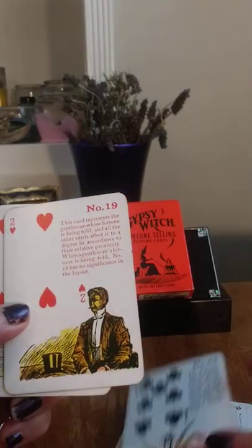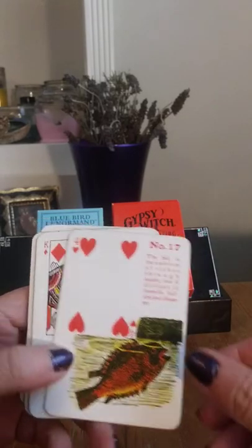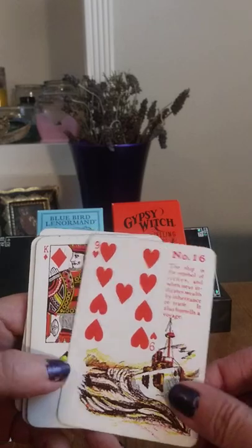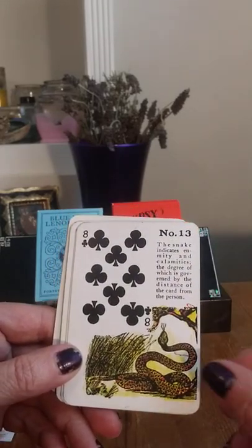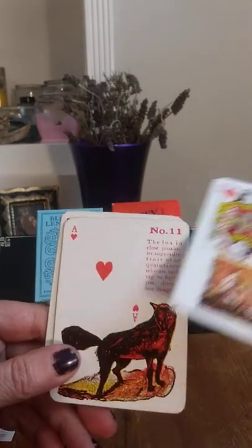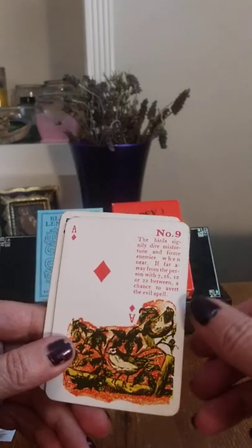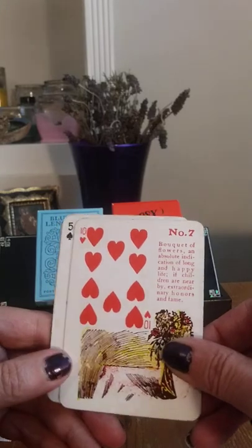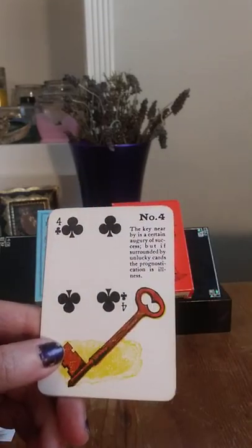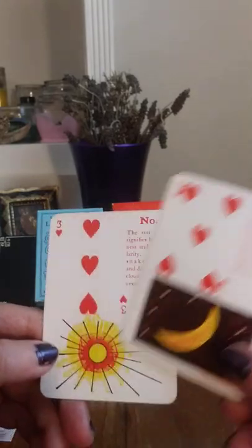The Hill. The gentleman, the lady, the fish, the ship, the letter, the writer, the snake, the fox, the pig, the birds, the scythe, the bouquet of flowers, the coffin, the tree, the key, the house, the moon, and the sun.